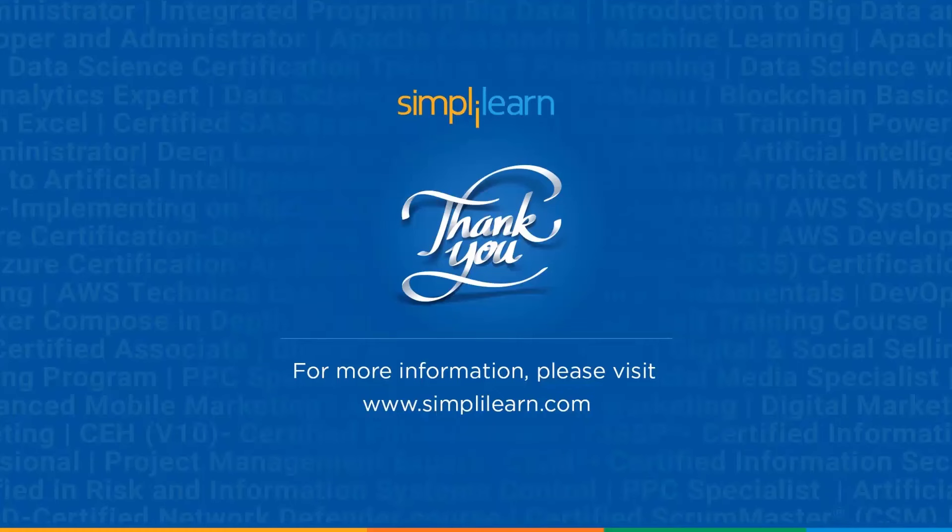And there you have it — the complete DevOps engineer roadmap. Remember, becoming a DevOps engineer is a journey. Keep learning. If you found this video helpful, give it a thumbs up and subscribe to our channel, and hit the bell icon to get notified of our latest videos. Thanks for watching and happy learning.